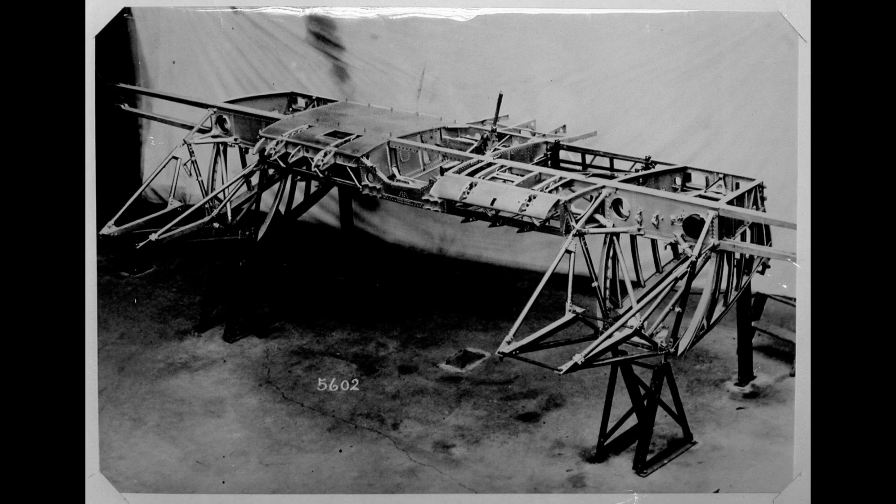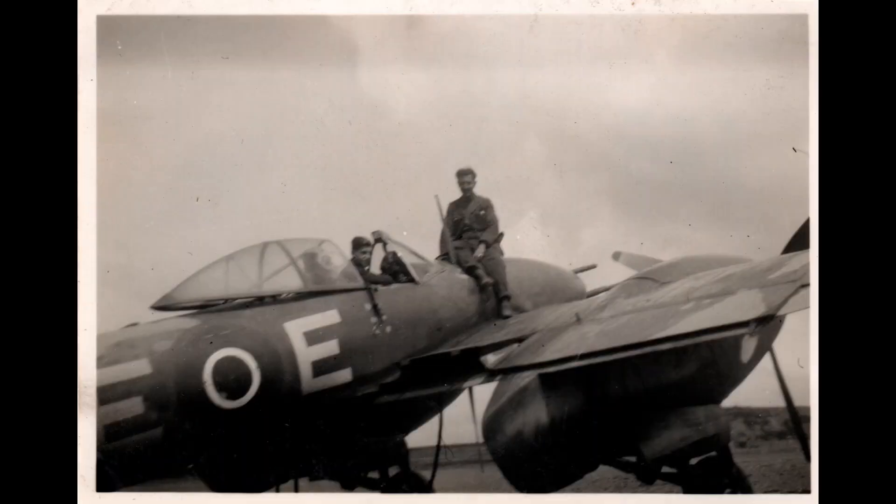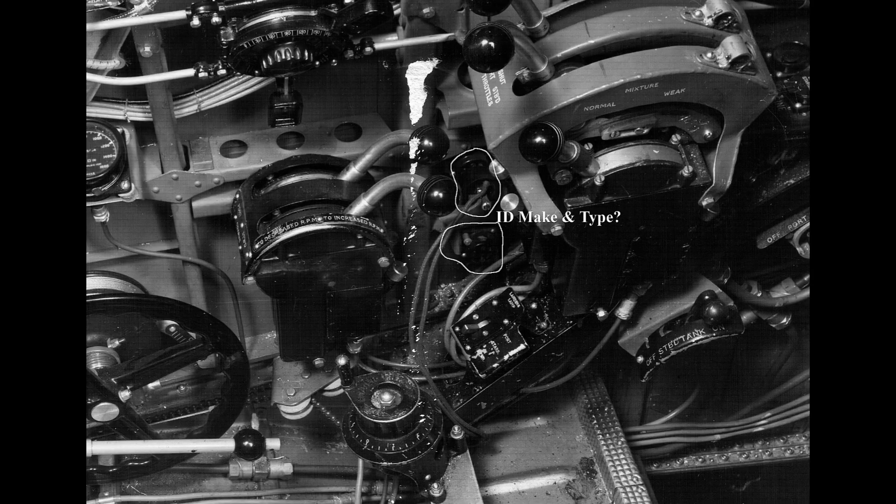The main undercarriage, the retractable tail wheel, Fowler flaps, inner slats, outer slats, radiator outlet flaps — all of which was fairly essential. EXACTA hydraulic systems were also used to control the throttles, the propeller pitch, and the fuel mixture settings.